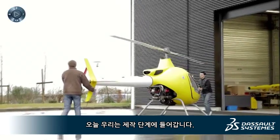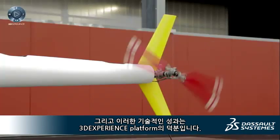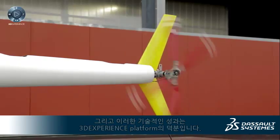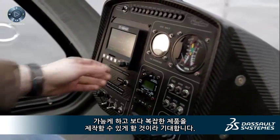Today we are starting the production phase and all these technical achievements were possible thanks to the 3D Experience Platform. I hope this will bring more contacts, new markets, new perspectives and allow us to produce more complex products.